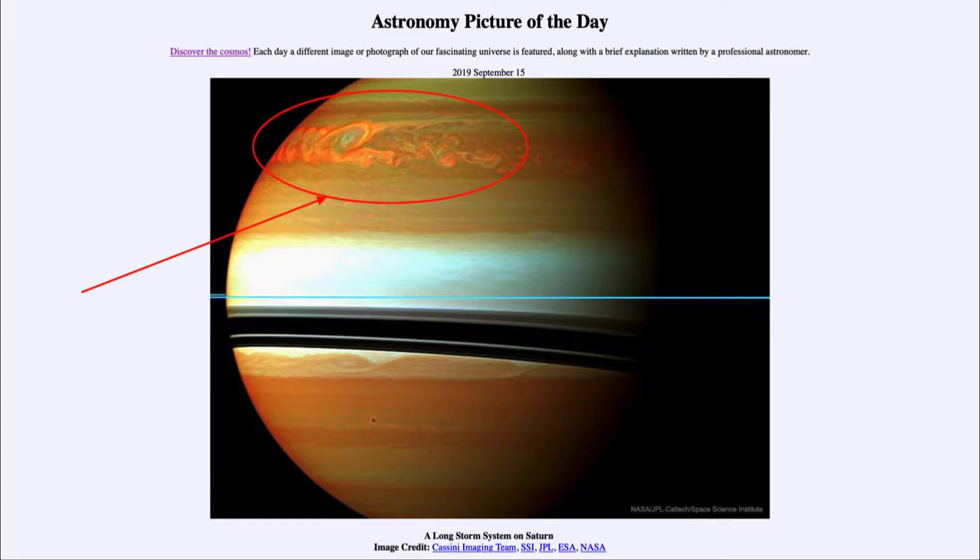Studying storms on other planets can certainly help us understand how these things work on Earth as well — we can see things on a much grander scale. This storm started out at about the size of the Earth when we first noticed it, and then spread across the entire planet at that latitude.